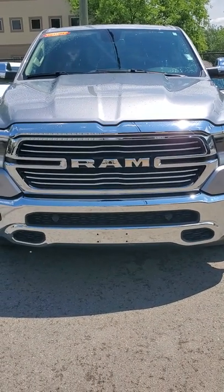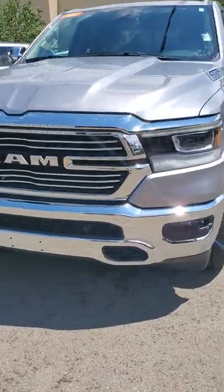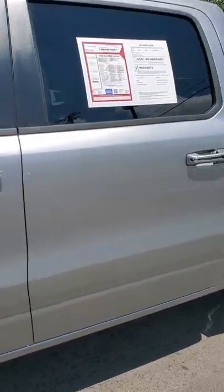Hello Preston, Joe here at Secret City buddy. Here's the 2020 Ram 1500 Laramie I was telling you about. It's used silver, V8, of course crew cab.